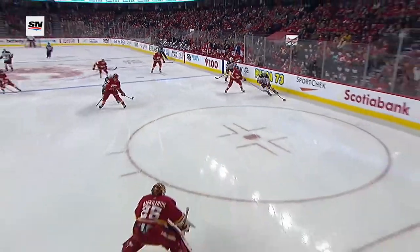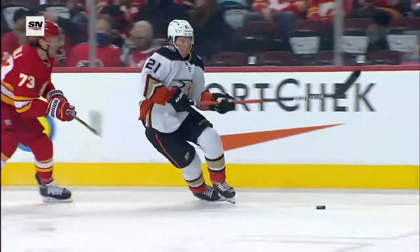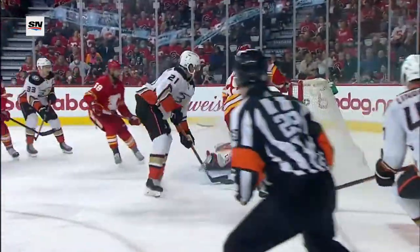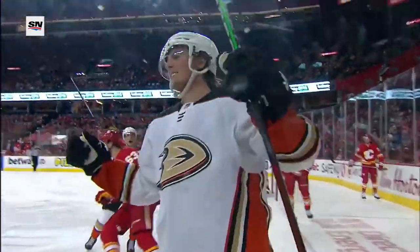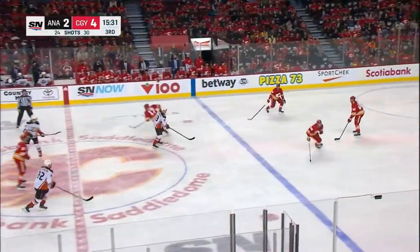Tyler Toffoli overskates his puck, and Lundestrom — he is a terrific young player — watch how hard he goes to that puck, head up the entire time. Good hands, goes to the backhand, and all of a sudden, we do have a 4-2 game now.